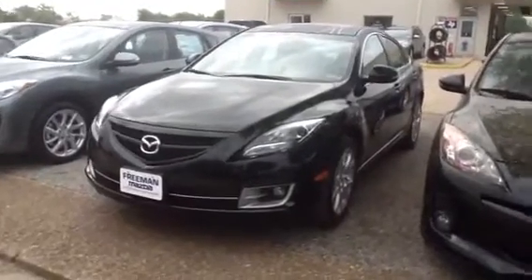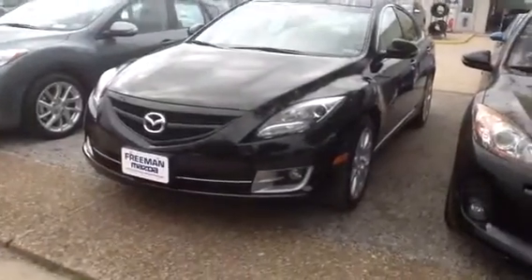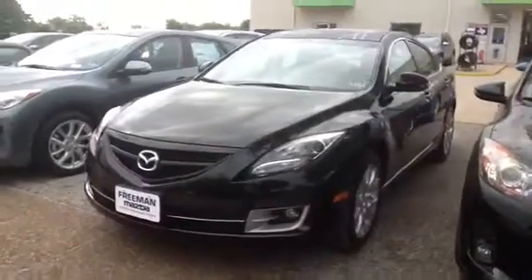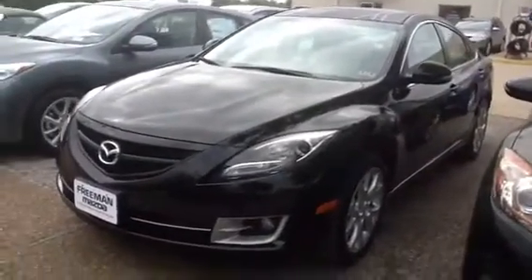Hey Andrew, this is Jason here at Freeman Mazda. I see you're interested in the Mazda 6S Grand Touring. Just so happens we have one here on the lot and this is a very, very sharp one — one of the more popular combinations too.